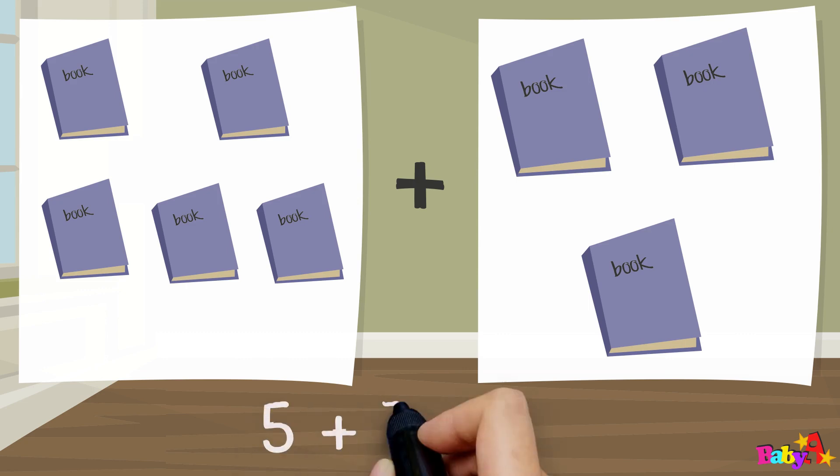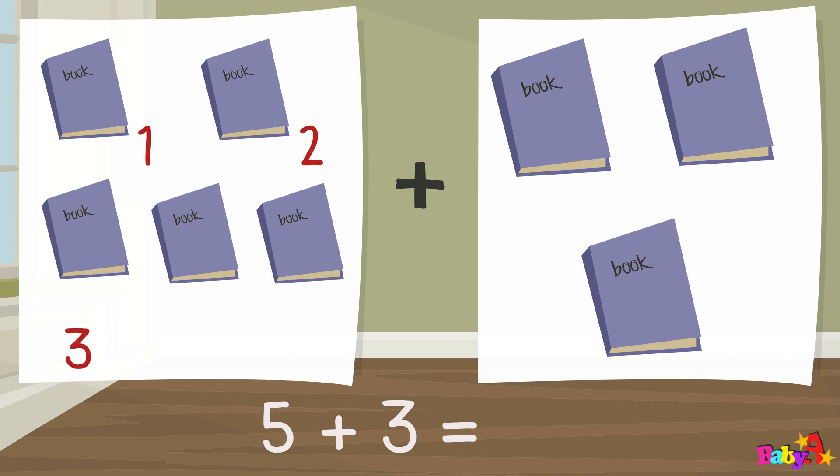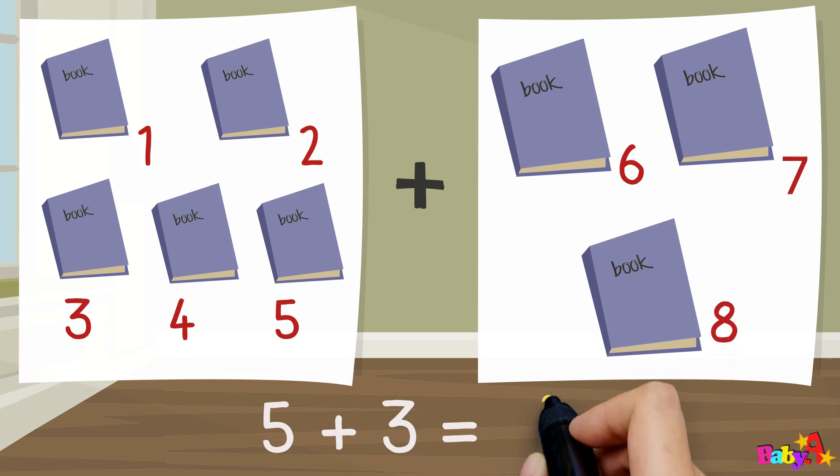Five plus three equal: one, two, three, four, five, six, seven, eight. Eight.